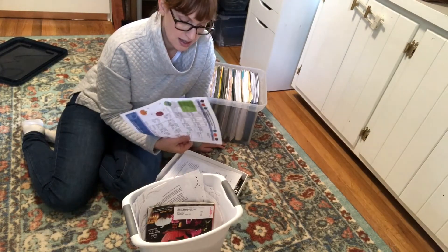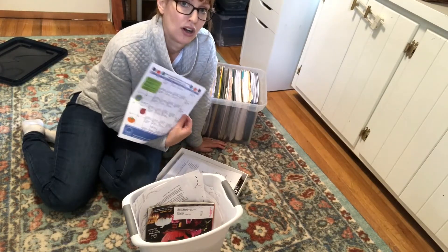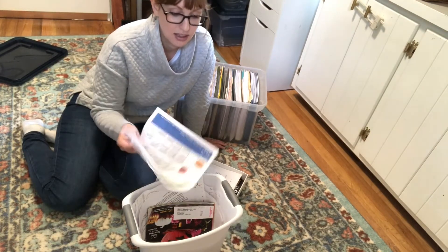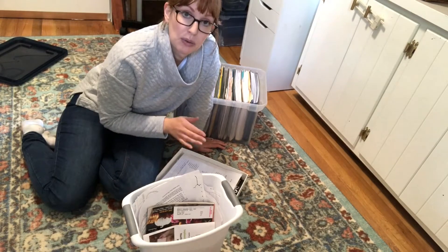This is a little flyer from our local library with their events. All of these events are online on their website so I don't need to keep this. I can go look online and then add any events that I'm interested in to my digital calendar right away.